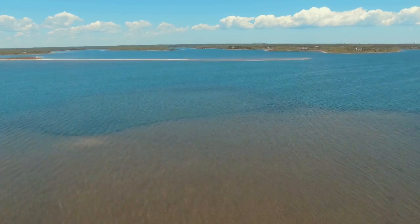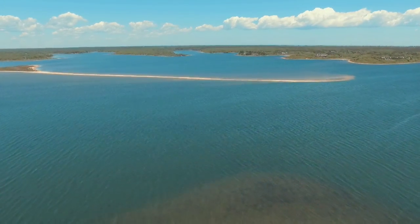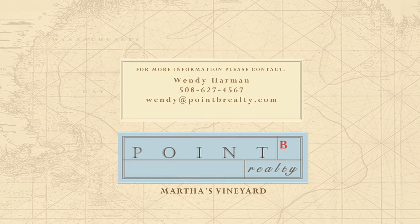What an ideal setting and lifestyle for creating family memories for many years to come. If you'd like to enjoy your own private tour of the lifestyle and bucolic setting available at Turkey Land Cove, please contact us.